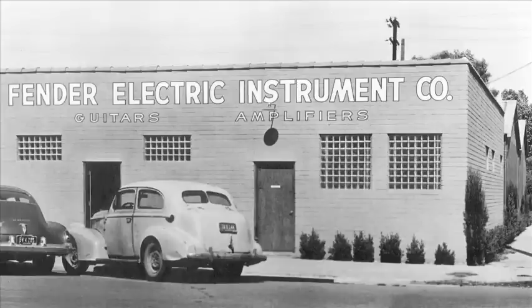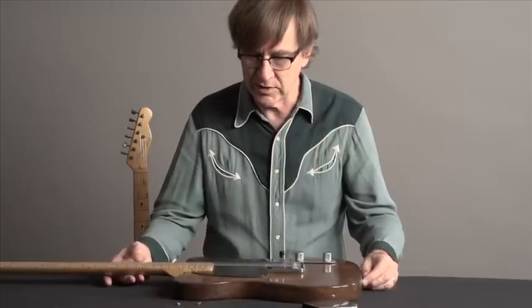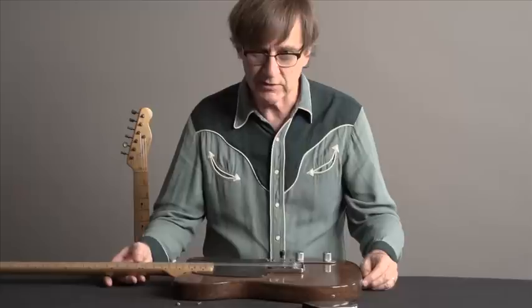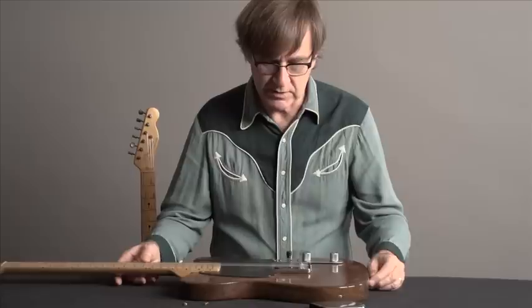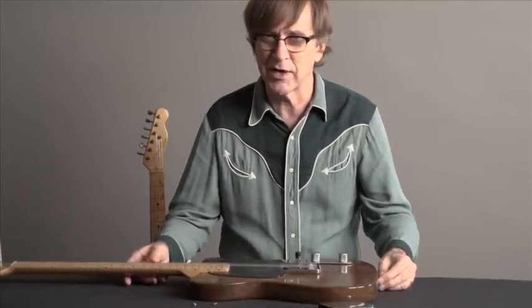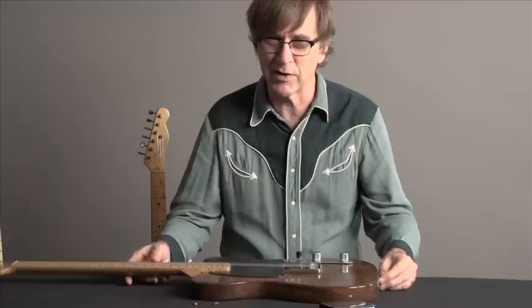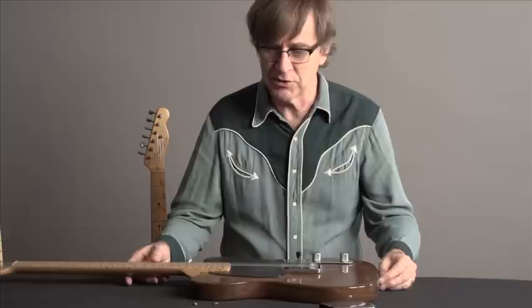Leo Fender had his factory here in Fullerton in 1950, and Arliss McMahon told a story about he and his dad going down to the Fender factory and buying this guitar directly from Leo Fender. The Fender guitar is something that was really part of the soundtrack of rock and roll and popular music for the entire last 60 years.